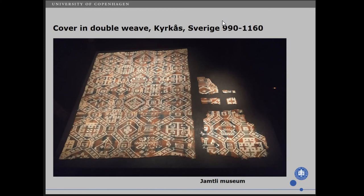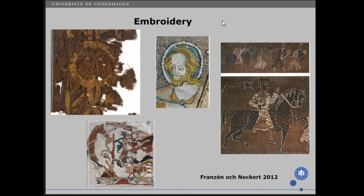Besides all the weaves we have, we also have embroidery. I am fully assured that some of those embroideries are dated to the medieval period and are Christian, but all those different sewing techniques have also been found from the Viking Age or from previous periods.